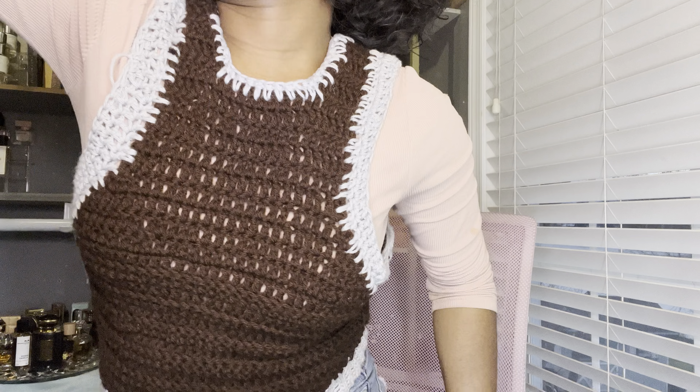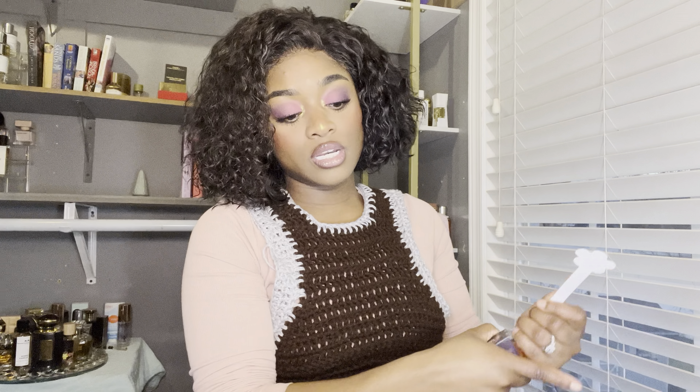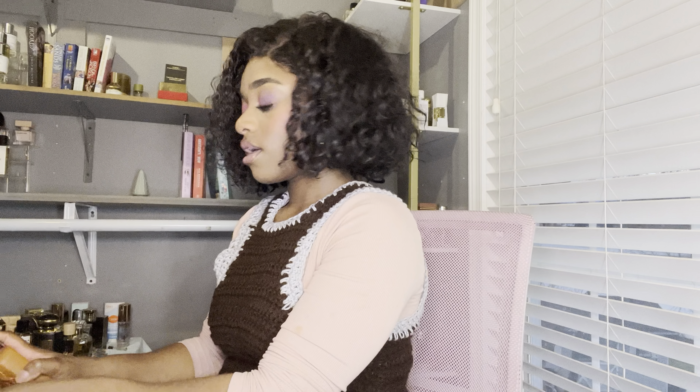I've left my skin bare for you — I moisturized, but with non-scented moisturizer. So we're going to hop, skip, jump right into it. I'm going to spray the Eagle Has Landed three sprays, then three sprays of Altair, and give that a second.